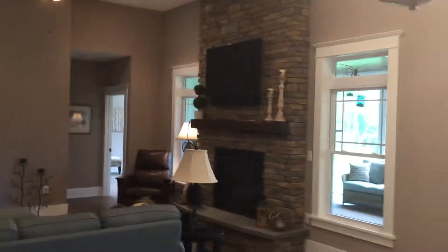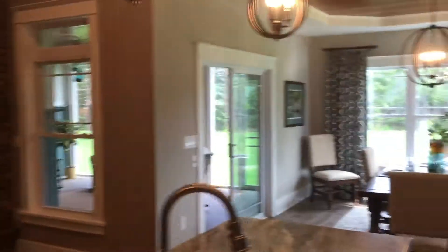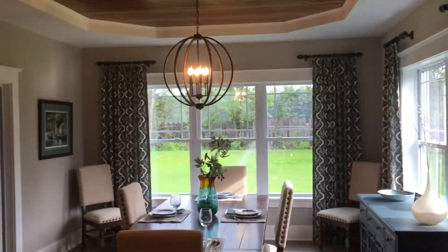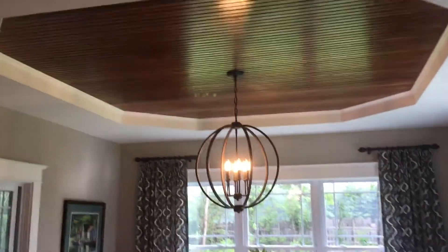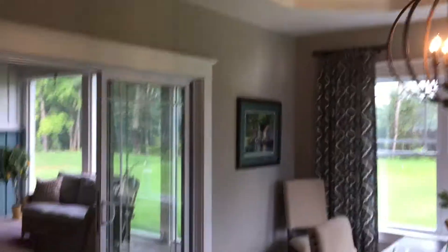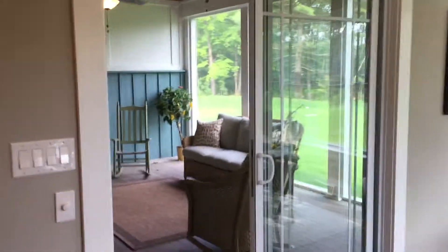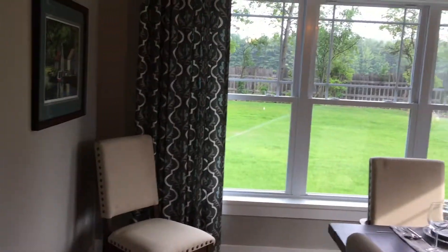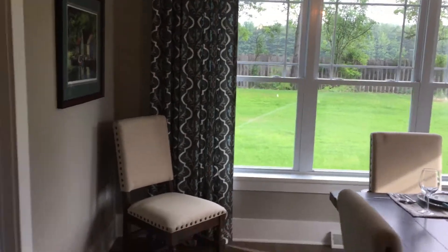Looking out onto the great room. Fabulous sized dining room with a custom ceiling. Screen room — a nice place to enjoy the nice weather. Great backyard.